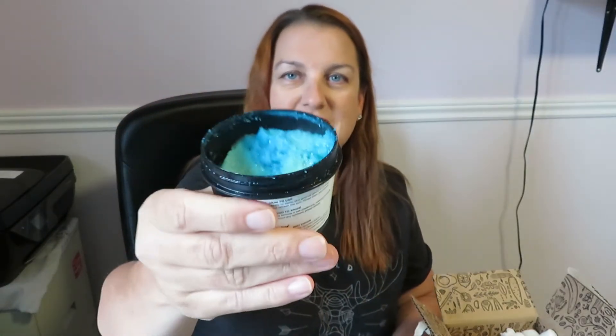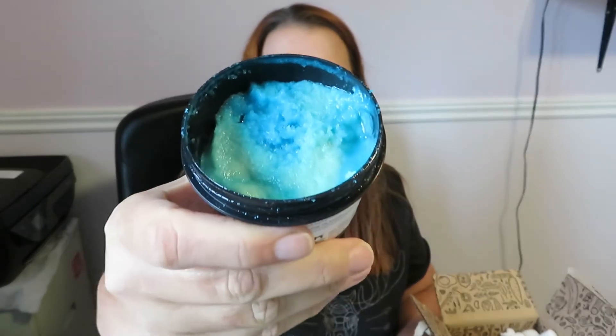I got the Ocean Salt scrub because I really wanted to try it — I don't really use a body scrub but I feel like I should, especially in summertime when you happen to get a tan camping. It's good to scrub off the old cells and get new cells rejuvenated. I'm gonna leave this in the shower. Let me open it — oh my gosh, look at the color of that! It smells really good, it smells like the ocean, hence why it's called Ocean Salt.